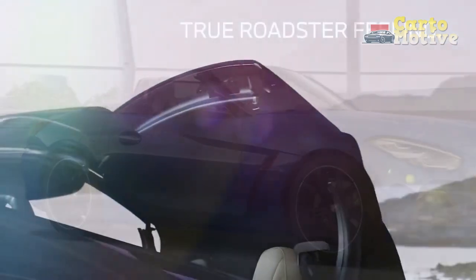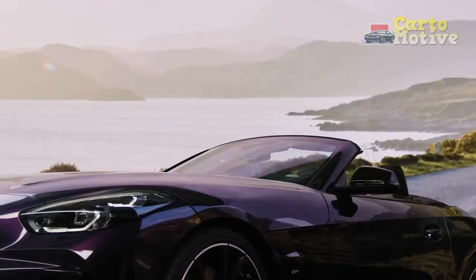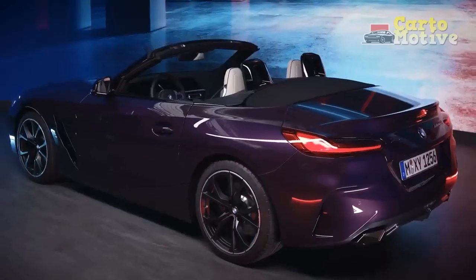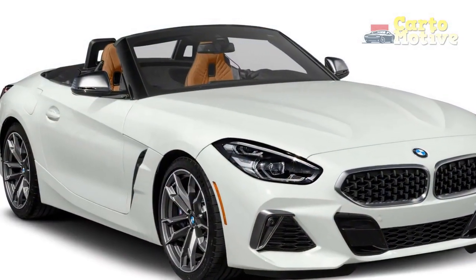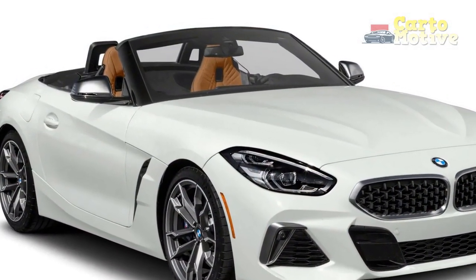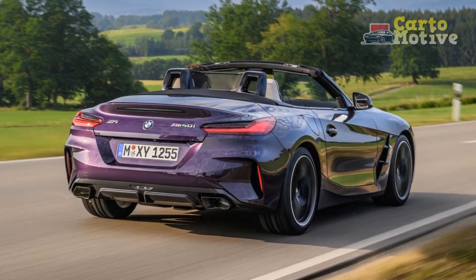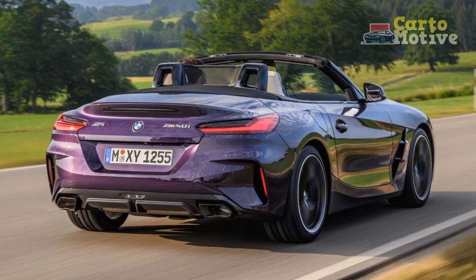Three new paint colors — Portimao Blue, Thunder Night, and Skyscraper Gray — are offered. Additionally available this year are adaptive LED M Shadowline headlights and new optional matte jet black M 19-inch alloy wheels with a V-spoke design. With its $53,000 starting price, the 2023 BMW Z4 Roadster is now around $3,000 more expensive than last year.